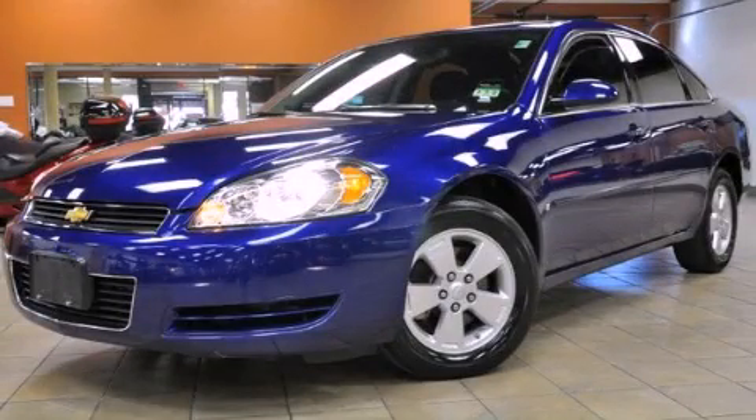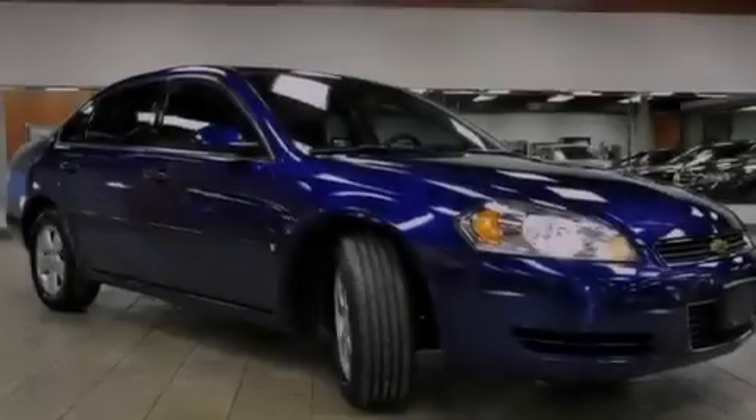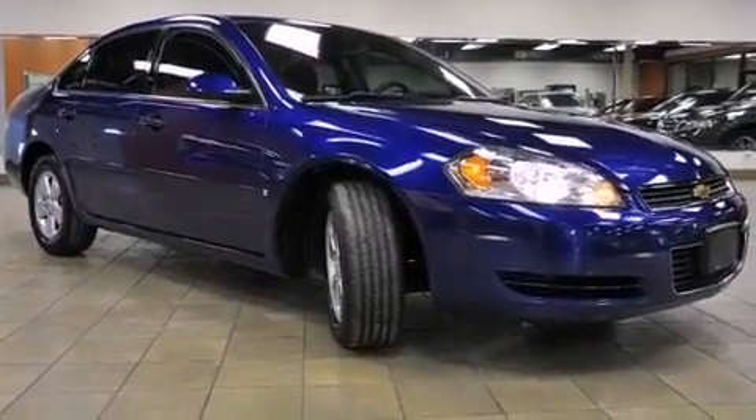This is a 2007 Chevrolet Impala. It has a 3.5-liter six-cylinder engine and an automatic transmission.